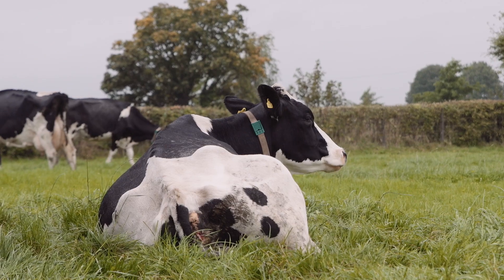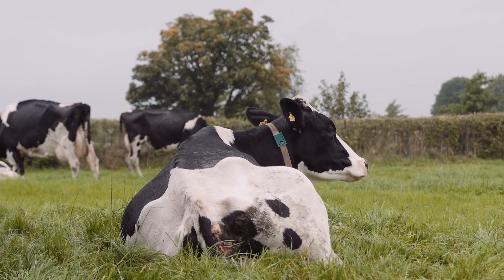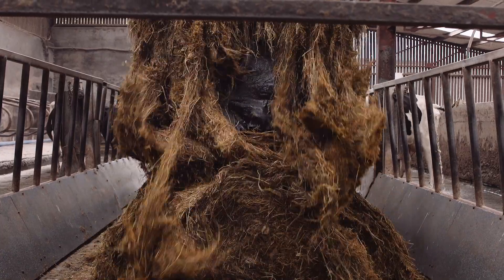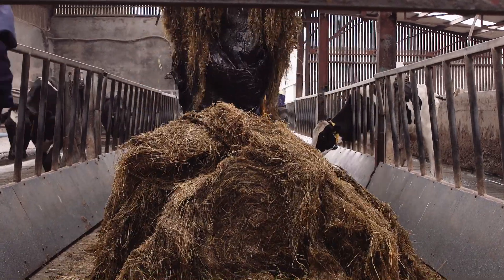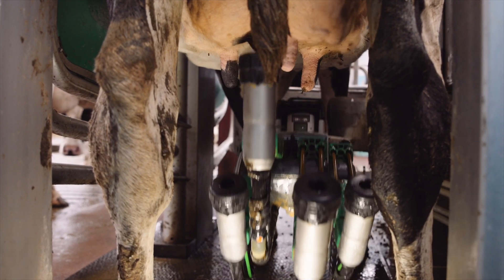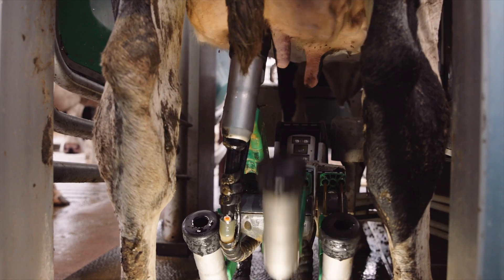Basically cows are at grass from early April right through until November. We do buffer feed silage at night for the cows all year round. We put in two robots back 18 months ago, so now cows come and go as they want out to grass.